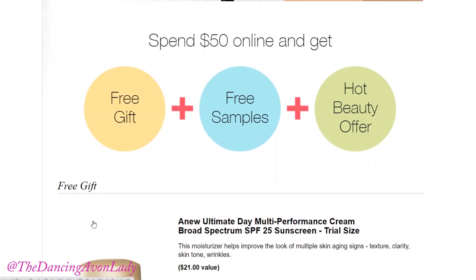Now with that $50 order, the other benefit is that you're also going to be receiving free shipping to anywhere across Canada.